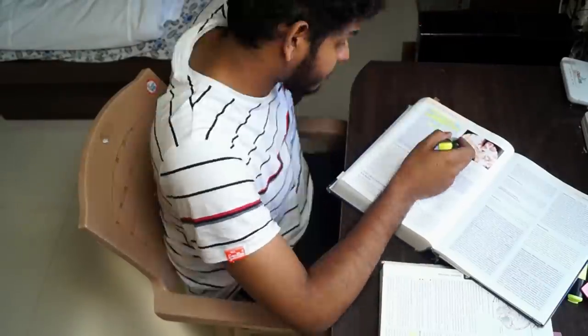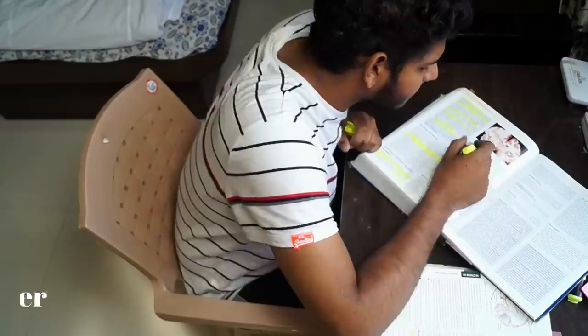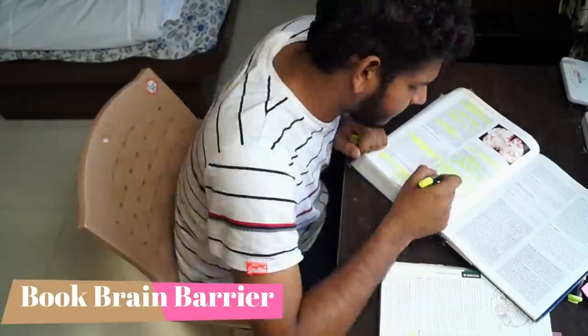So everything is interconnected, and hence this is called the integrated approach to learning, where you study two different subjects at the same time to allow better permeability across your — as I like to call it — book-brain barrier.